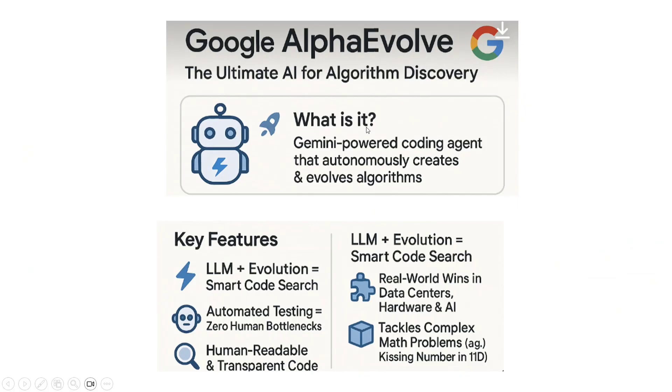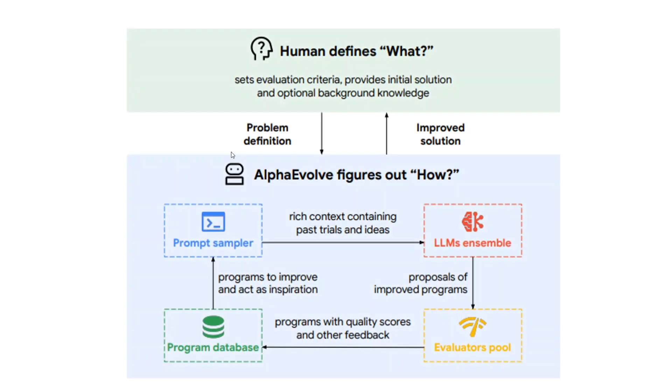AlphaEvolve is the ultimate AI agent for algorithm discovery. It is powered by Gemini — both models, not just Pro but Flash also. The key features involve LLM plus evolution, smart code search, automated testing of all generated codes, and human-readable transparent code. It is able to tackle complex problems like kissing numbers in 11 dimensions.